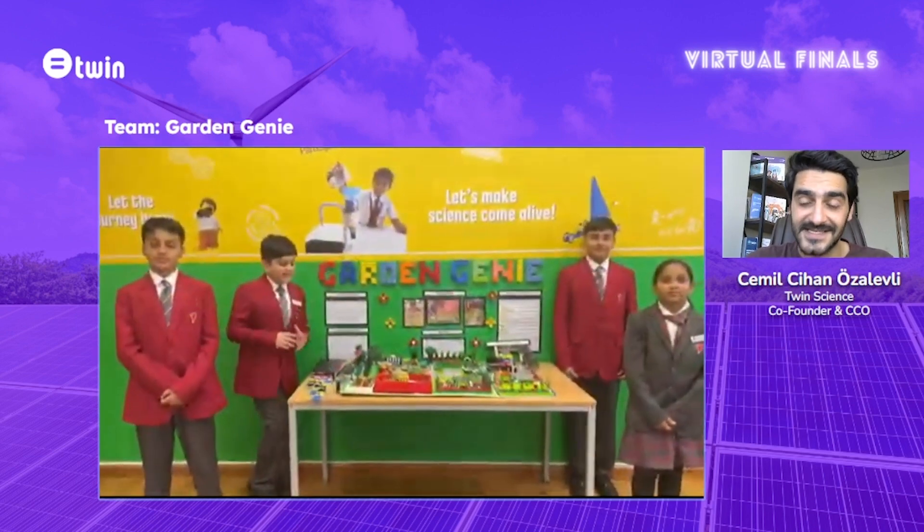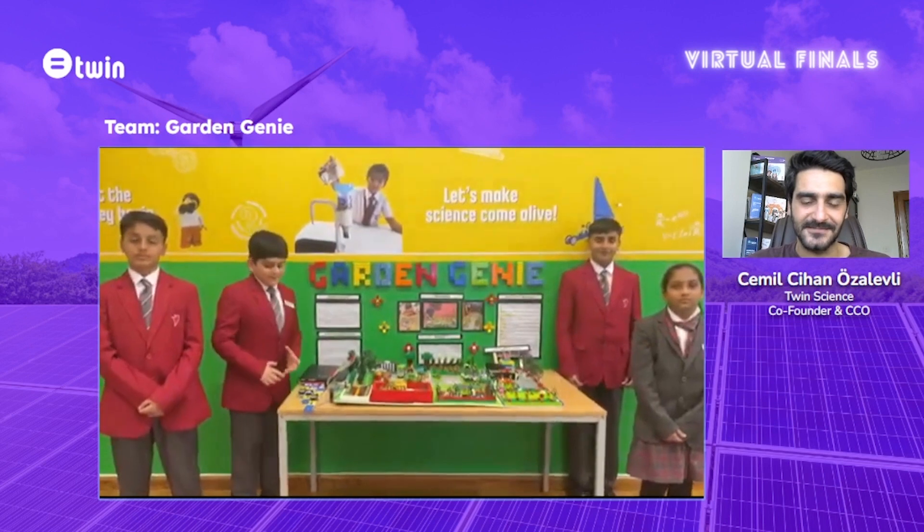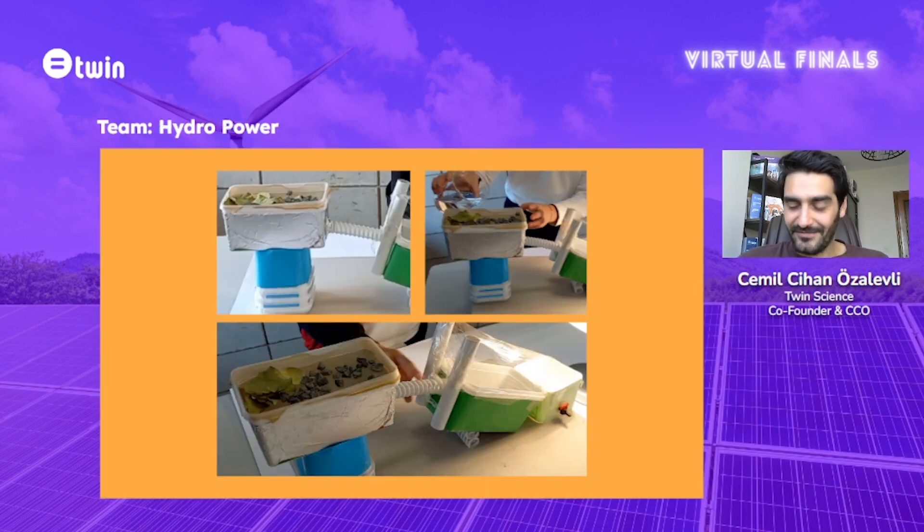Now I want to talk about the Hydropower team. We have also given them a Product Developer badge — they have followed the product development stage with a scientific perspective, as I mentioned for Garden Genie as well. The project research and prototype development stages have been prepared in detail.